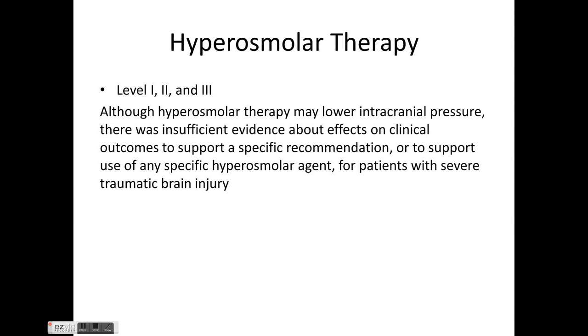Regarding hyperosmolar therapy: although it lowers intracranial pressure, there is insufficient evidence about the effects on clinical outcomes to support a specific recommendation or any specific hyperosmolar agent for patients with severe TBI. Some recommendations carried forward from the previous third edition still apply.